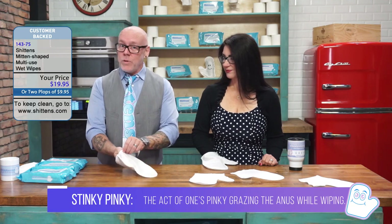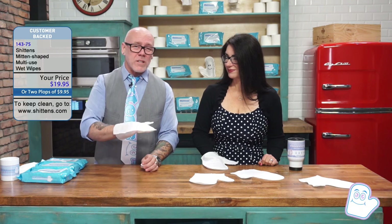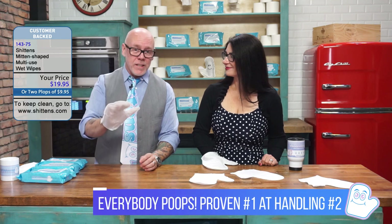Shittins, on the other hand — no pun intended — are fantastic for babies, dogs, the elderly. Everybody poops, so everybody needs a Shittin. We have been proven to be number one at number two.